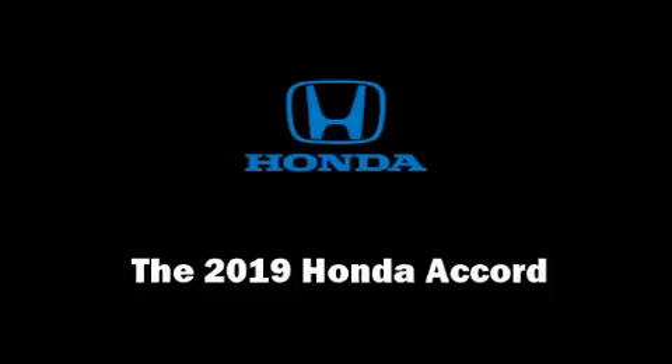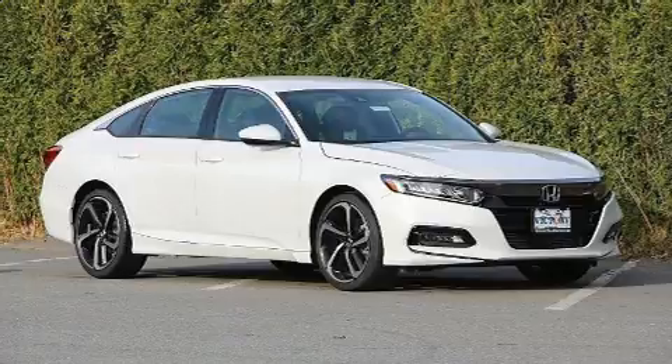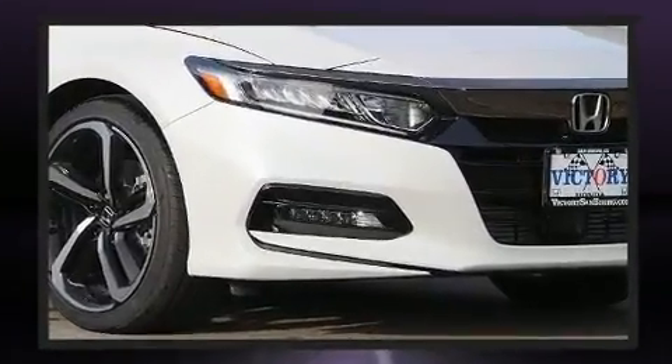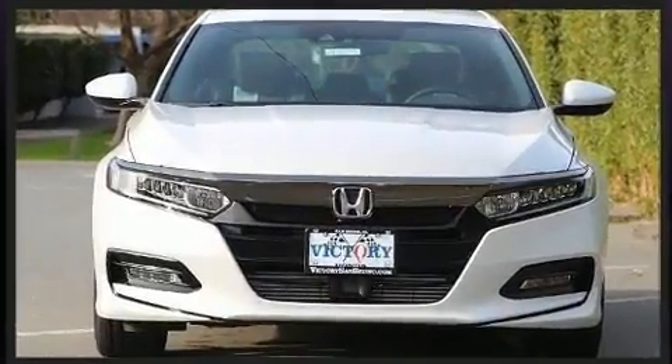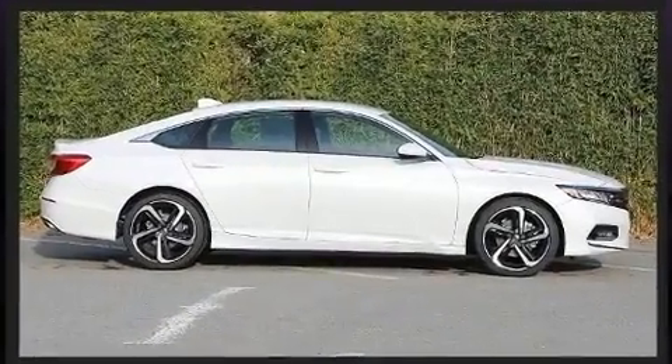You can expect a lot from the 2019 Honda Accord. This four-door, five-passenger sedan stands out among competitors in its class. It features a continuously variable transmission, front-wheel drive, and an efficient four-cylinder engine. A turbocharger is also included as an economical means of increasing performance.